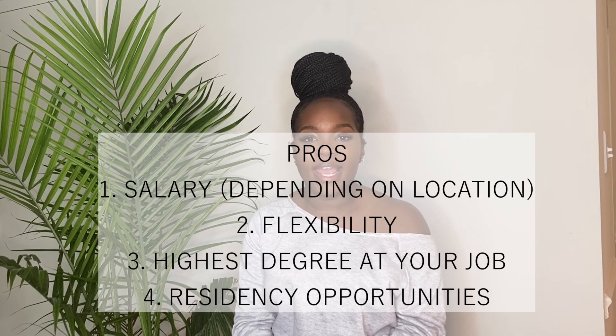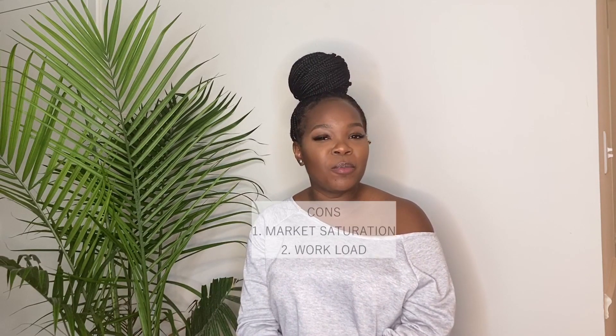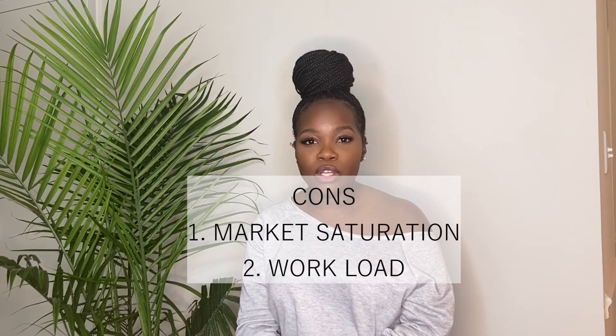Some pros of community pharmacy: it does allow you to practice within your license, and in the United States the salary is a bit higher than other career opportunities such as clinical pharmacy. Another pro is flexibility — you don't have to work nine to five; there are even overnight positions. Community pharmacy also lets you be the captain of your own ship, since the pharmacist is the highest person in the pharmacy and all questions are deferred to them.